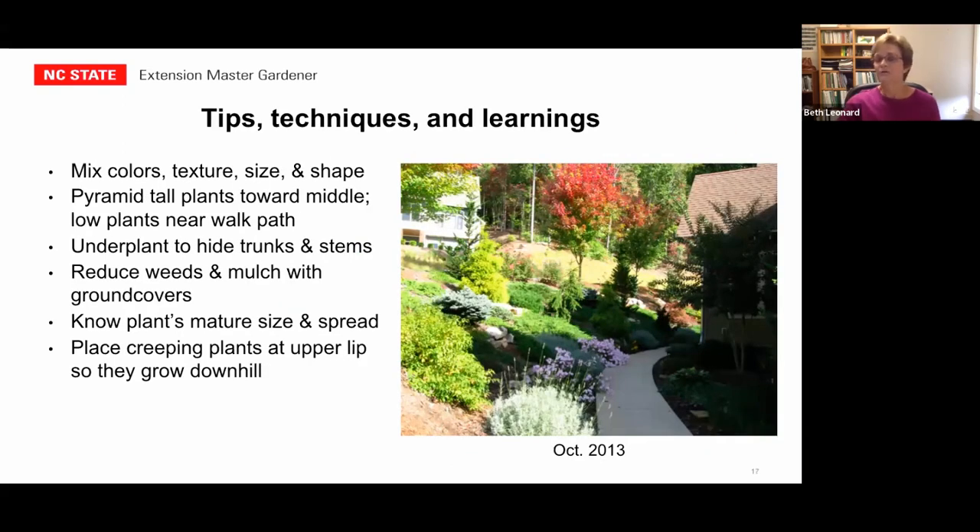So what have we learned? On my front slope, I learned to mix my colors, textures, sizes, and shapes — all of that helps camouflage the height and extensiveness of the slope. I pyramid the plants so that the tallest are toward the center or as backdrops, then layer from tallest to mid-size to the very lowest plants near the walkway, so I can pause and enjoy a closer view. Do lots of underplanting to hide stems and trunks. Ground covers are important to reduce weeds and minimize mulch. Be sure to place your creeping plants way up at the top so they can creep down and grow over the slope.